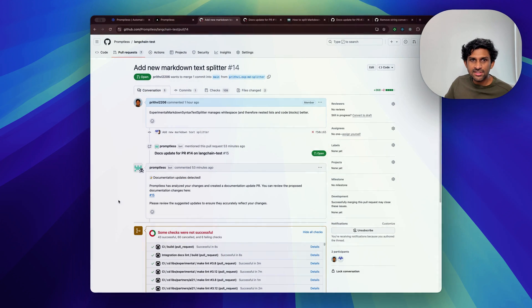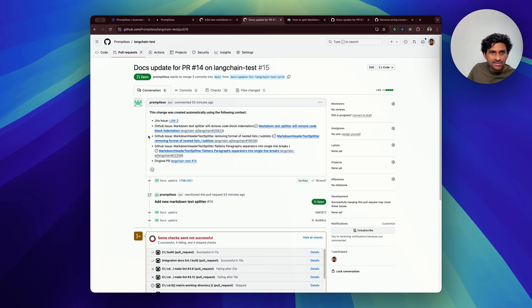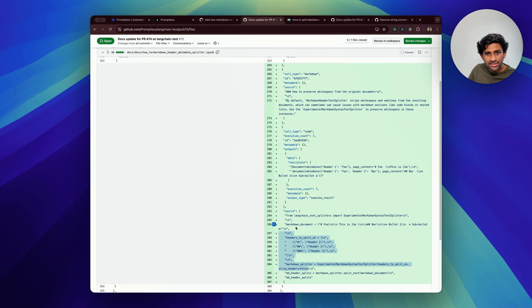Within a few minutes, Promptless has written a doc update. In the comments, it has found and identified a few GitHub issues that are relevant — specifically the ones where users ended up reporting this issue in the first place. And in the update itself, it summarizes the issue as well as provides a useful code snippet.